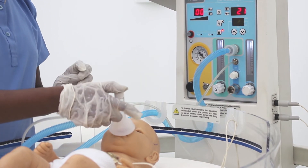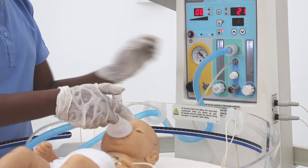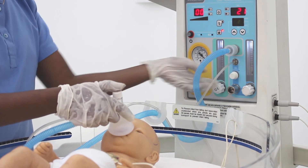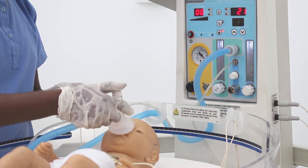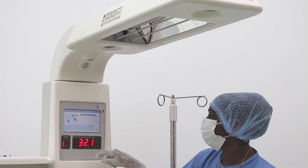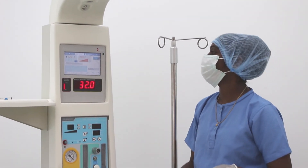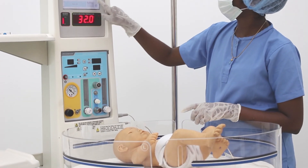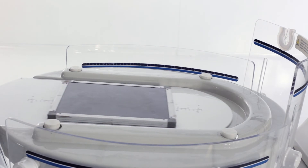The CPAP, or the resuscitation unit, assumes immense importance in times of emergency. In an instant, caregivers can monitor and set airway pressure and flow, or even resuscitate. This is why the CIC 101 becomes a lifesaver in cardiac care units and labor rooms. Besides all this, the device can accommodate syringe pumps and multi-para monitors.